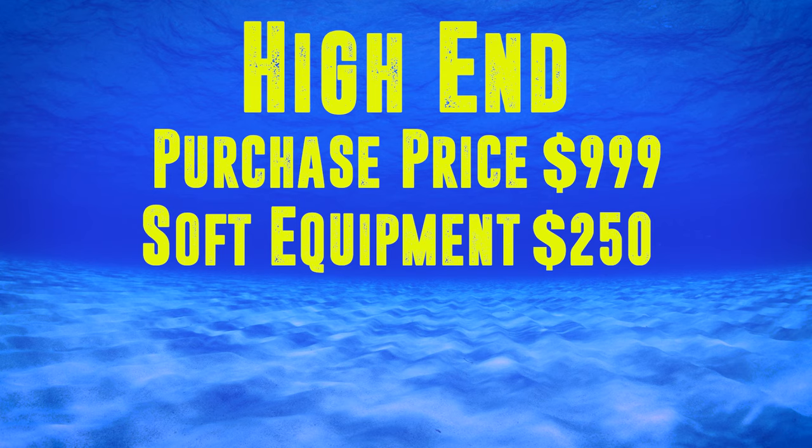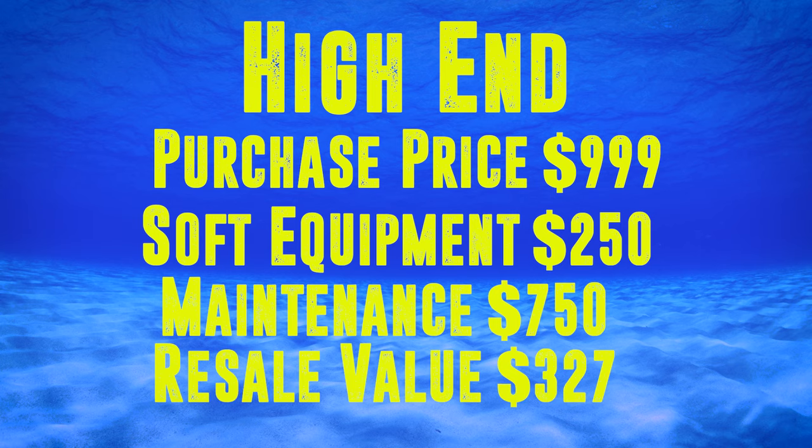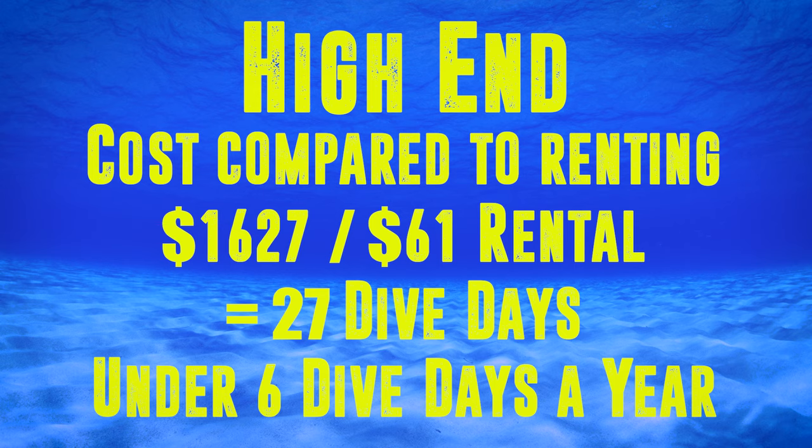Starting with the higher-end purchase at $999 on hard equipment, including soft equipment at $250 and $750 in maintenance over five years, and deducting the resale value of $327 at the end of year five, that gives me a cost of ownership of $1,627. At an average rental of $61 a day, that means this equipment has cost me the equivalent of 27 dive days — less than six dive days a year.